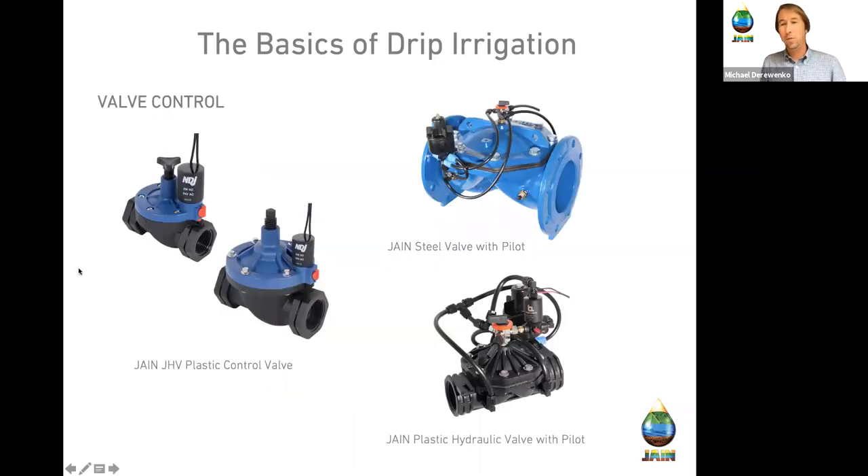For valve control, we deal with automated valves from three-quarter inch all the way up to 12 and 16 inch. Here are some larger hydraulic agriculture valves, and on the left are glass-filled nylon or poly valves used on the landscape side, three-quarter inch up to two inch. These can be used manually or hooked to a controller for automatic scheduling — all working together to apply water right where we need it, at the root base.